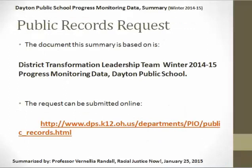If you would like the report itself, the document this summary is based on is the District Transformation Leadership Team Winter 2014-15 Progress Monitoring Data, Dayton Public School. You can submit a public records request online — just go to Dayton Public Schools and use the link shown to submit your request online. I don't know whether Dayton charges for public records requests. I would hope that Dayton would start putting all of this information on the internet so that it's available — the same information they give the board, they should give to the community.